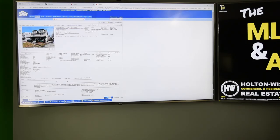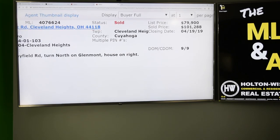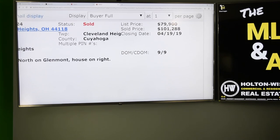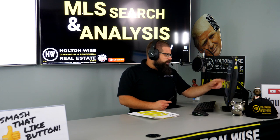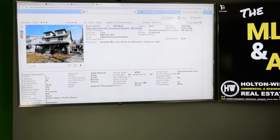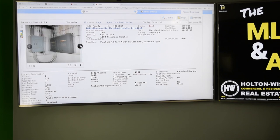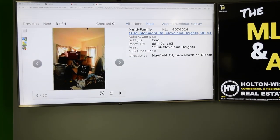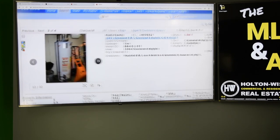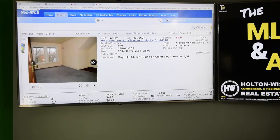The first comp is 1641 Glenmont Road — literally right down the street. This thing was listed for $79,900 and sold for $101,288, so about $21,000 over list price right down the street. And as you can see, this thing is just beat to hell — outdated electric panels, just in need of a renovation. It had a huge bidding war because of the neighborhood. This neighborhood is where the value is driven.